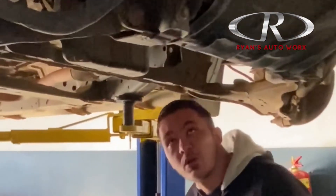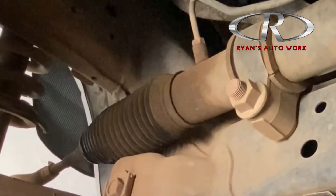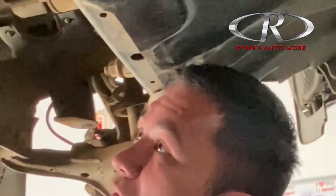We found a leak on the steering rack, so that's going to mean either reconditioning the steering rack or replacing it with a new one. We also found another oil leak — just some banjo bolts and things leaking — but we'll sort it out for the customer. That seems like it's going to be a quick fix.